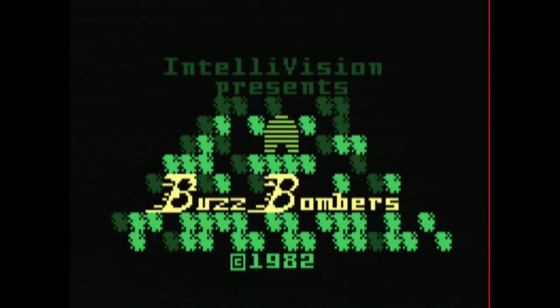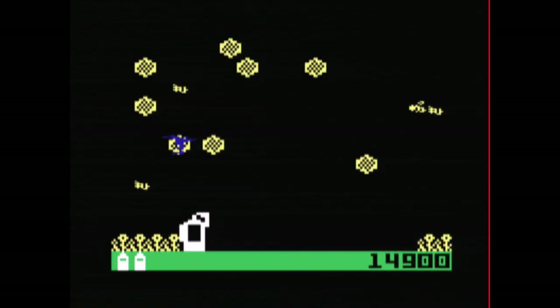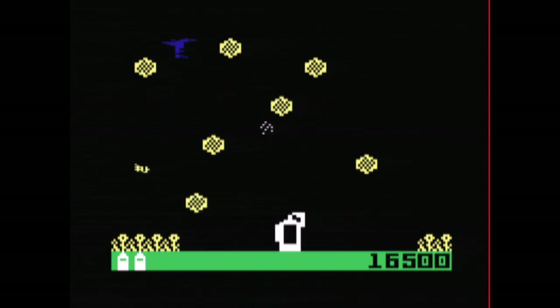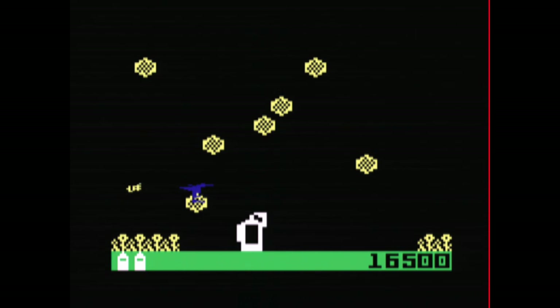The Intellivision Lives collection. And be careful when playing Magic Carousel because the game is highly, highly addictive, and you might actually learn something.